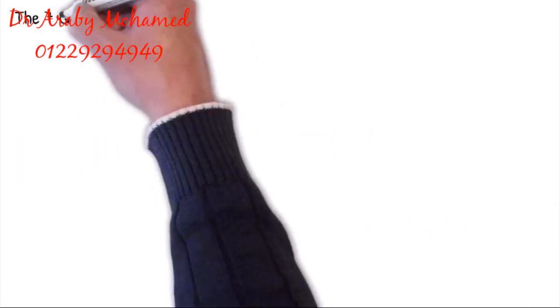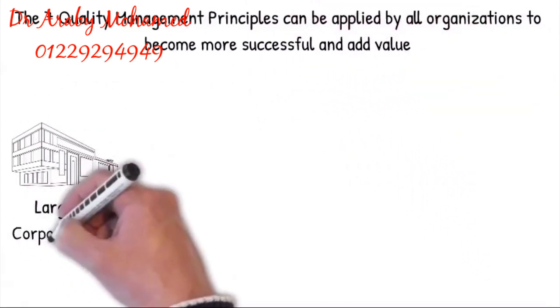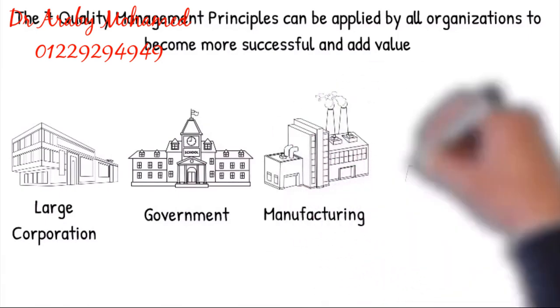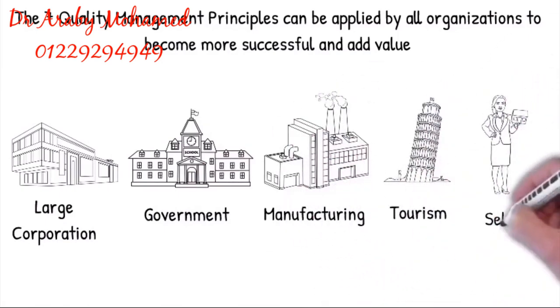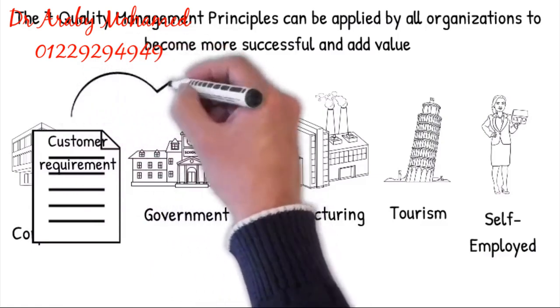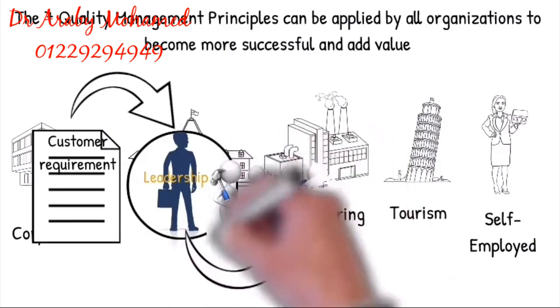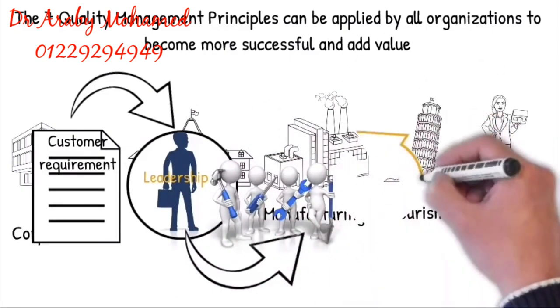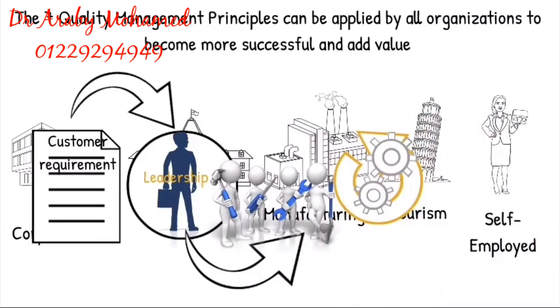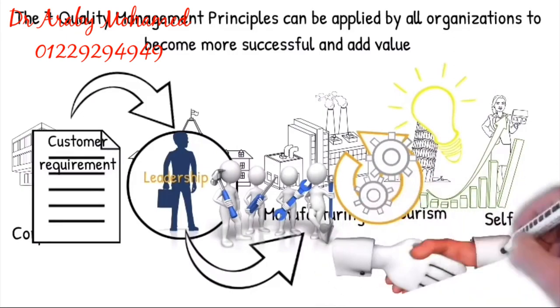The seven quality management principles can be applied by all organizations to become more successful and add value — from major corporations to government organizations, to all manufacturing, even tourism and especially if you're self-employed. The organization will ensure that they have the capability to meet the customer requirements before they accept the contract. The customer requirements will be included in the company objectives, designed into the manufacturing processes and communicated to all employees. The employees will be empowered, competent and equipped with capable processes to achieve the customer's expectations. The effectiveness and efficiency of the process will be continuously monitored against the objectives and ongoing improvements initiated, and promote mutually beneficial supplier relationships.